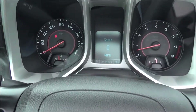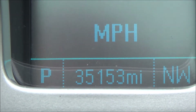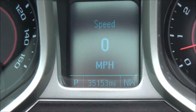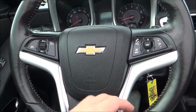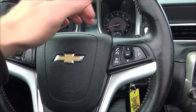Let's go ahead and take a quick look at the onboard computer here. You only have 35,153 miles — again that's 35,153 miles on this vehicle, still relatively brand new. You have a nice nickel trim around the cluster, as well as on the steering wheel.